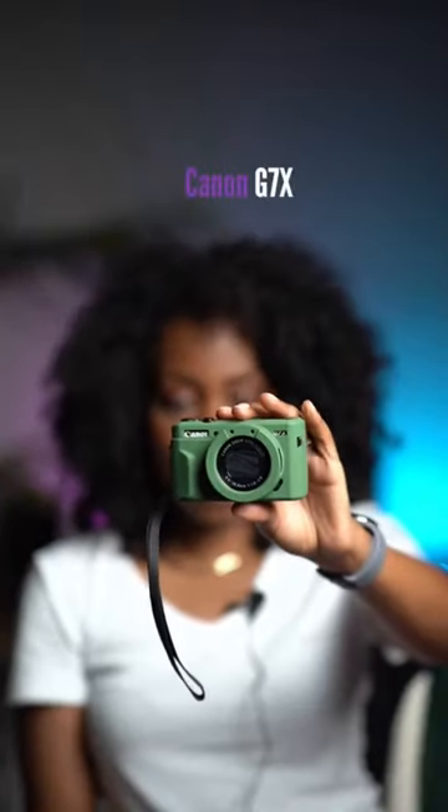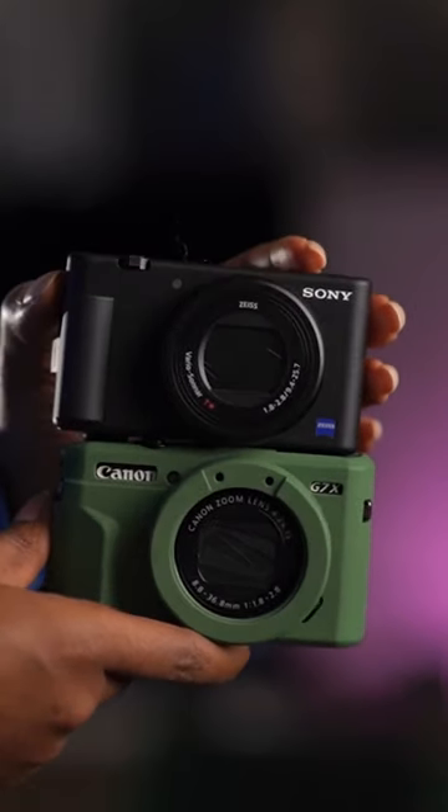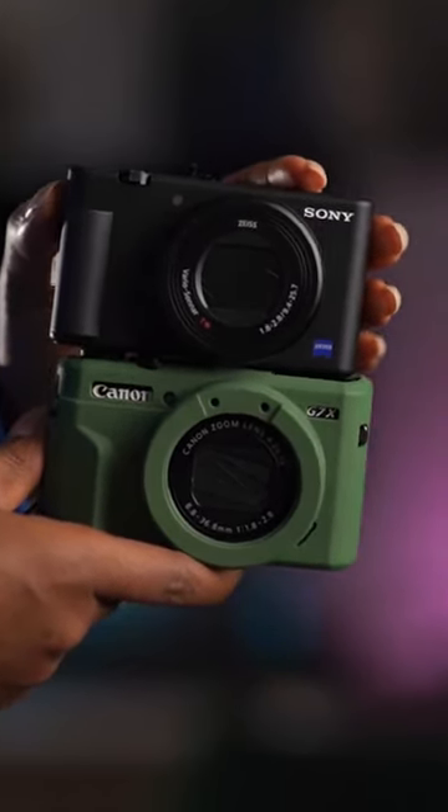Can't decide between the Canon G7X and the Sony ZV-1? Let's compare them. When it comes to size, they're actually pretty comparable — I would say the same size, but the G7X is slightly bigger and slightly heavier.